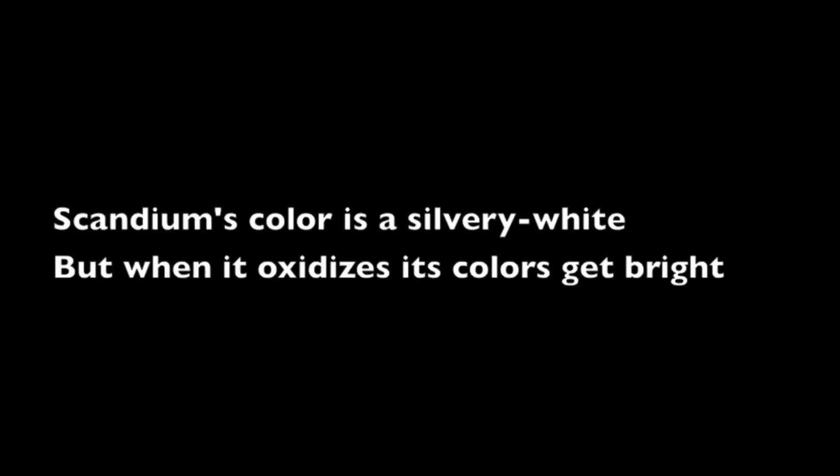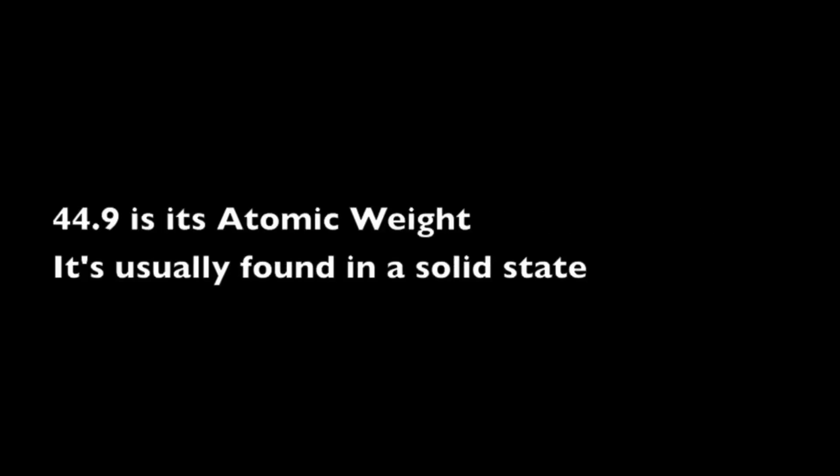Scandium's color is a silvery white, but when it oxidizes its colors get bright — pink and yellow shades, yeah that's right. It's a transition metal, soft and light. 44.9 is its atomic weight, and it's usually found in a solid state.